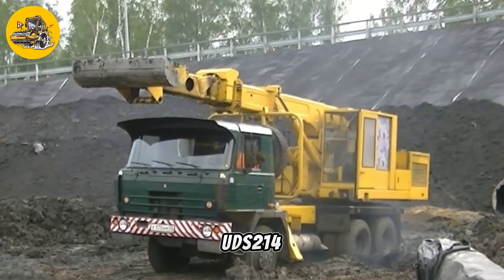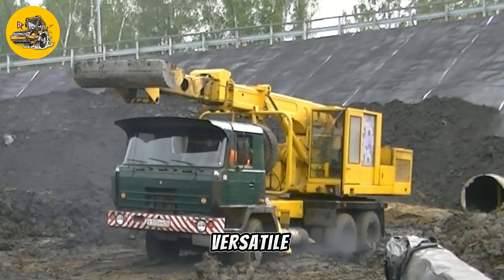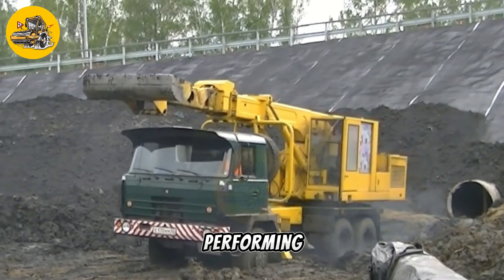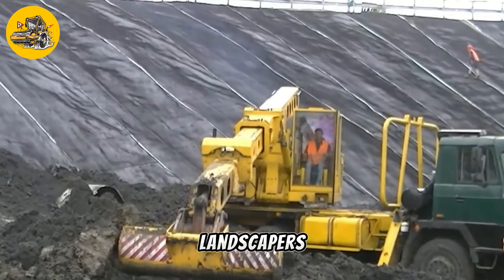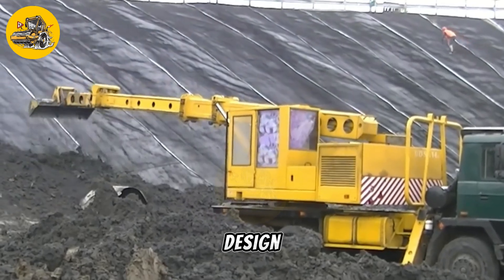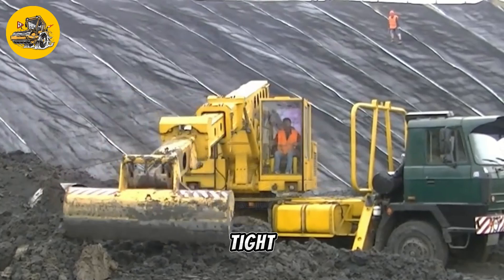The UDS-214 self-propelled multi-purpose landscape machine is a versatile piece of equipment designed for use in landscaping and ground maintenance tasks. This machine is capable of performing a wide range of functions, making it an essential tool for landscapers and groundskeepers. One of the key features of the UDS-214 is its self-propelled design, which allows it to move easily over rough terrain and navigate tight spaces with ease.